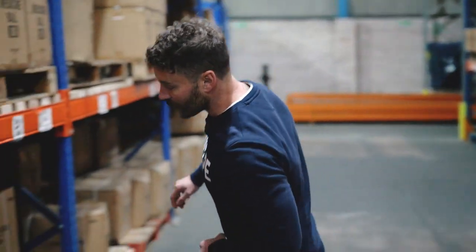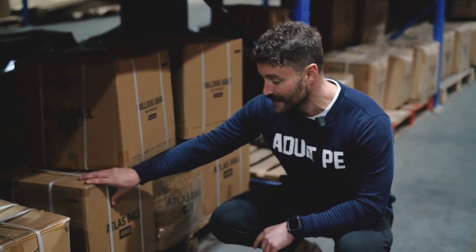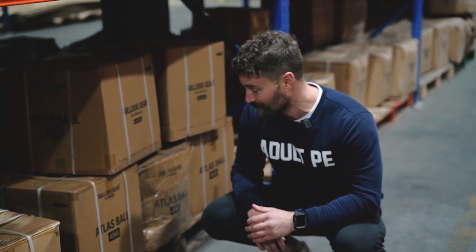Speaking of quality control and premium products, this is one of my favourite Bulldog Gear products — the Atlas Ball. Previously when I was travelling in the events industry, I took one of these with me absolutely everywhere. I lived in the back of a van and I've thrown one of these around on airfields, in warehouses like this, and hotel car parks up and down the country. I honestly believe they're absolutely indestructible. We can find out.